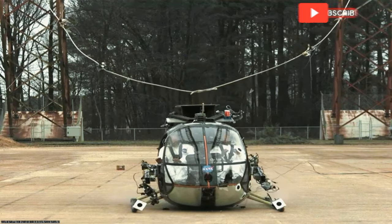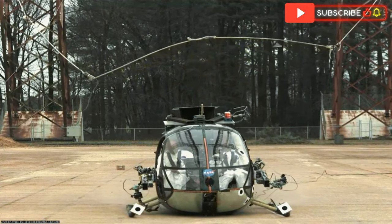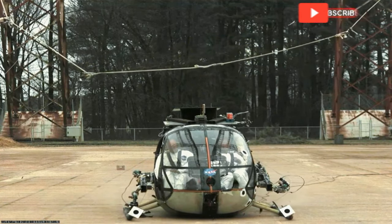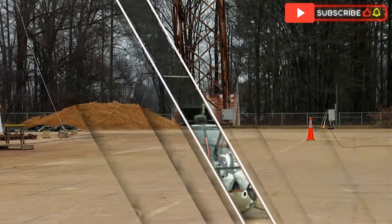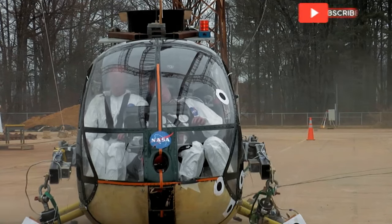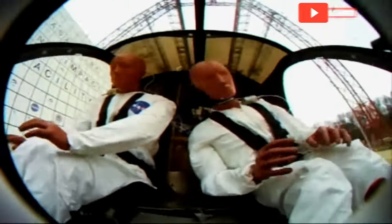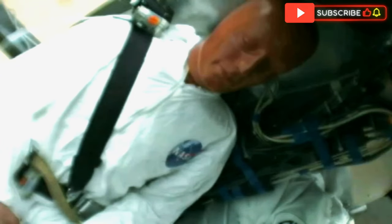When the big day arrived, a crane hoisted the helicopter high into the air. The tension was palpable as the countdown began, with scientists watching closely, holding their breath. The aircraft was released in moments, plunging to the ground with a thunderous crash. The impact was violent, with parts of the airframe crumpling under the force. High-speed cameras recorded the action from multiple angles, allowing researchers to analyze how the helicopter's structure responded.